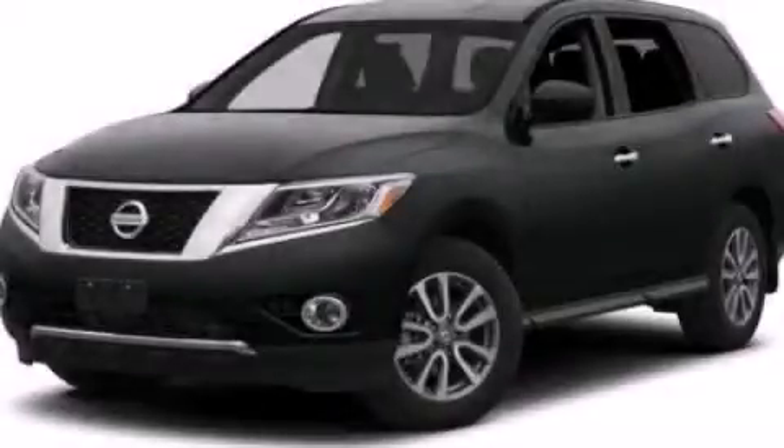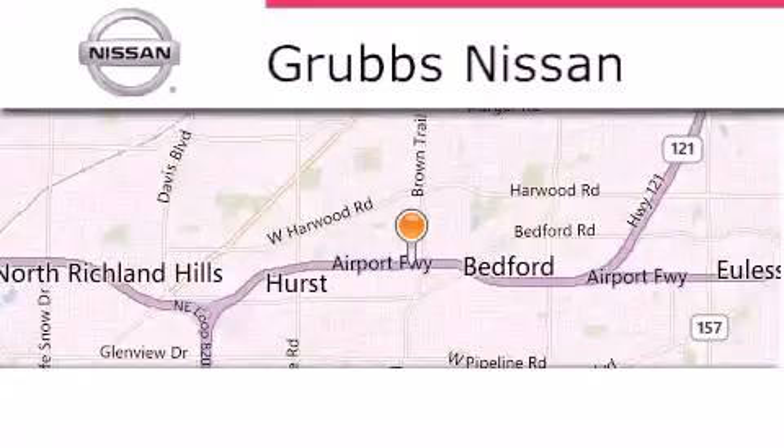Please call us today for more information on this great vehicle. Thank you for considering Grubbs Nissan for your next luxury vehicle.